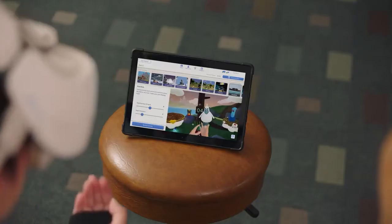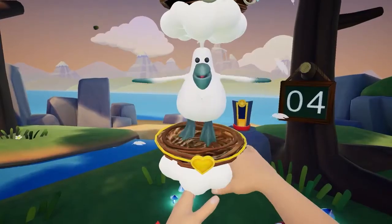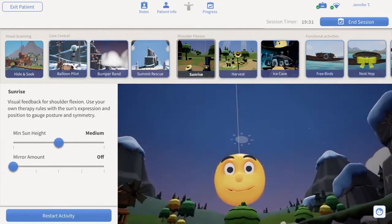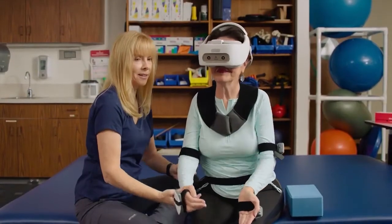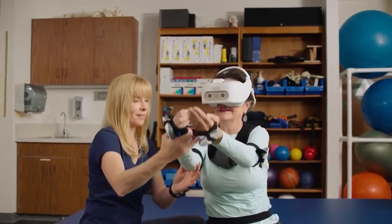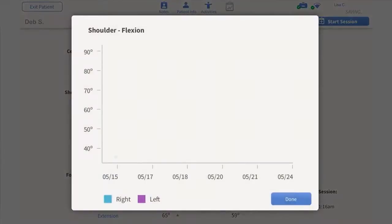The rehabilitation specialist can easily tailor each session to the patient's therapy plan, track progress, and store data for documentation. The TherapyVue tablet allows the rehabilitation specialist to select activities and adjust their parameters, customizing the experience for each patient. The sensors capture the patient's movements, including range of motion and time spent in each activity. Data is securely saved in the patient's record for progress tracking.